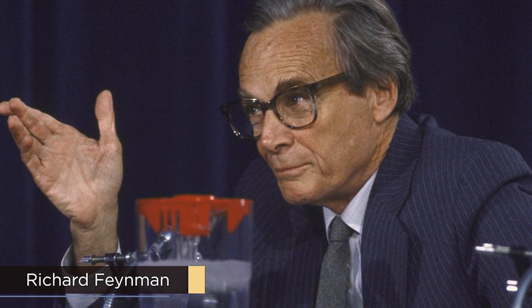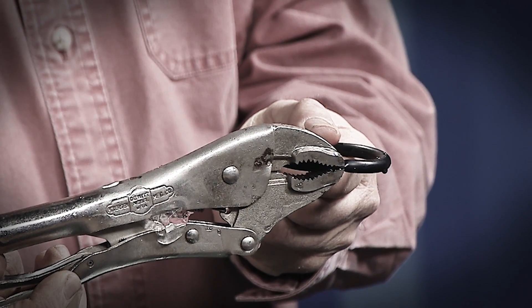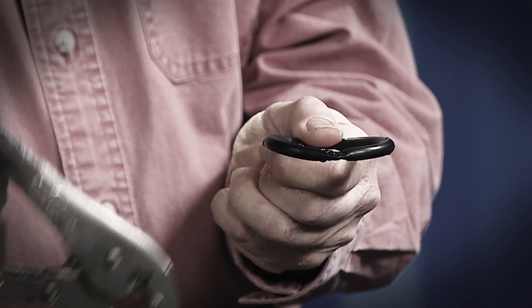By the way, one of the presidential commission members, Nobel laureate physicist Richard Feynman, will be forever remembered for performing this O-ring resilience demonstration during a televised hearing of the commission. Evidently, Feynman loved demos almost as much as I do.